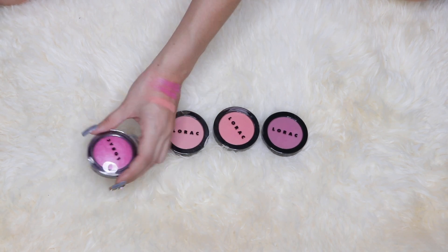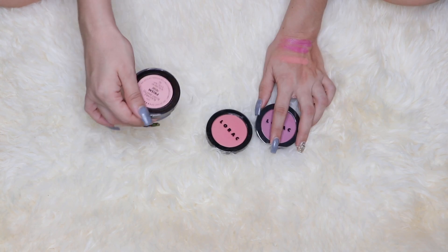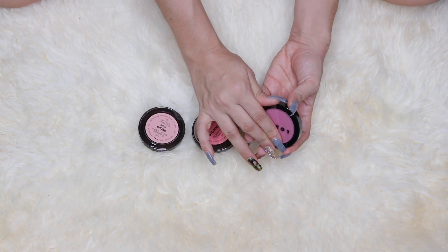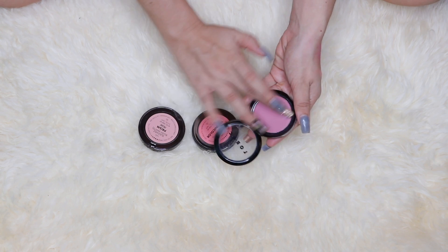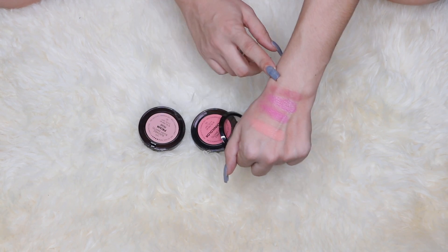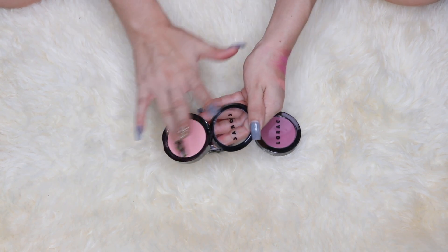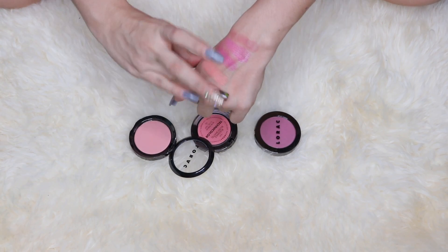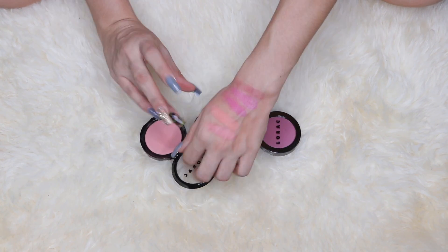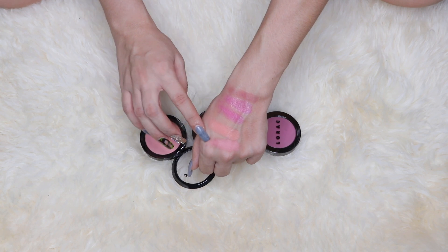From the Lorac line I really like the formula — I don't love the highlighters but the blushes are really nice. I have the shade Prism, which is my favorite, then Technicolor, and then Chroma — that's my least used because it's a plummy, purpley shade and those aren't shades I wear. But Prism is really pretty — I love baby color blushes. Everything with a little bit of white in it drives me crazy, and it's right in the middle between peach and pink.